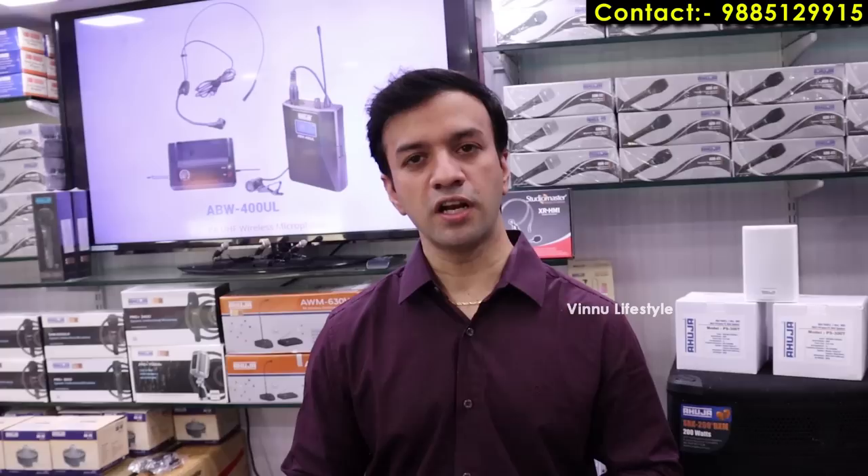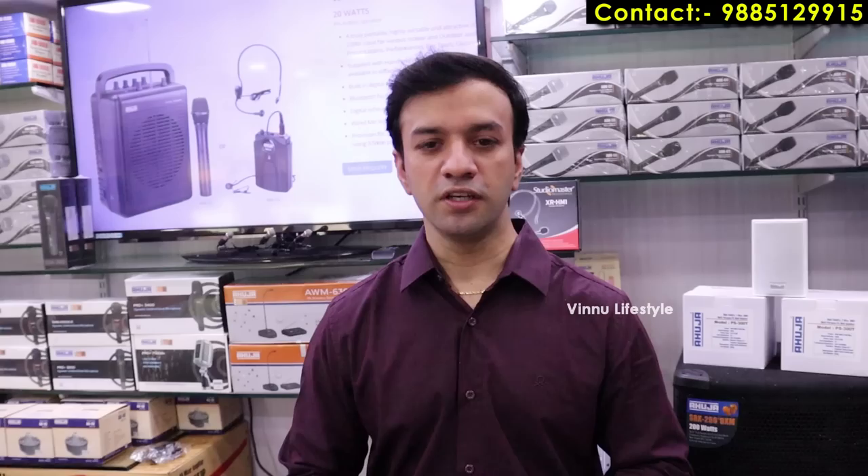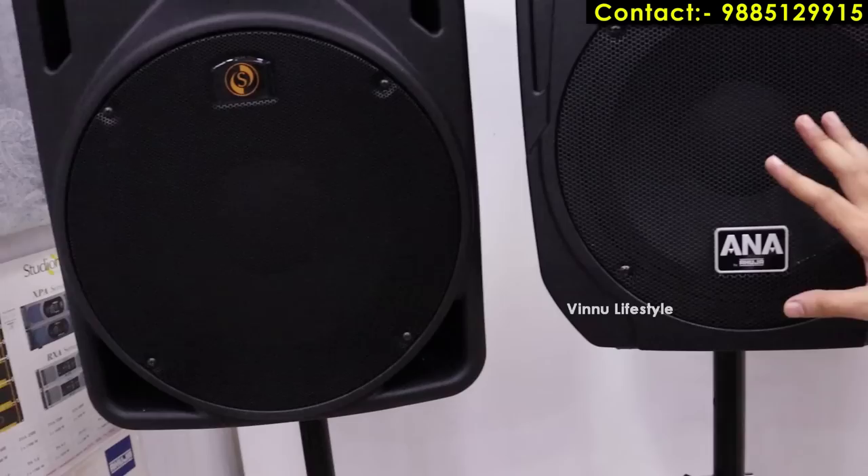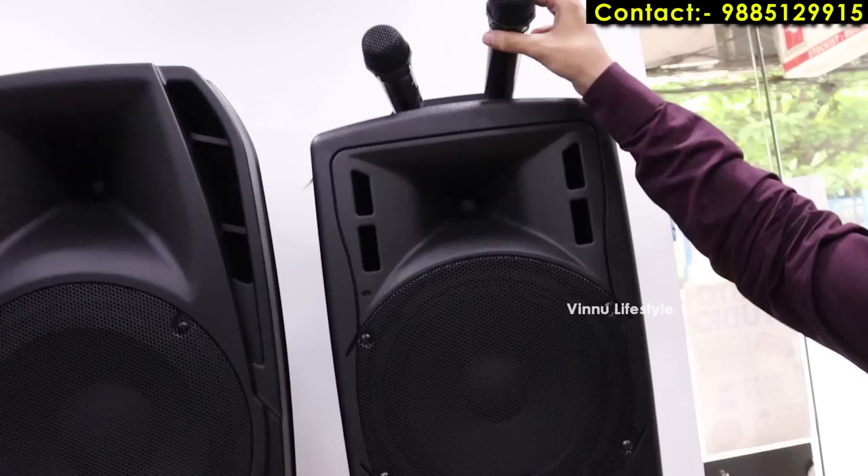We have different microphones and speakers from brands including AUJA, Studio Master, Sennheiser, Yamaha, and JBL. We also have active speakers with built-in amplifiers. One model is the AUJA BTA-660, which comes with two wireless microphones.